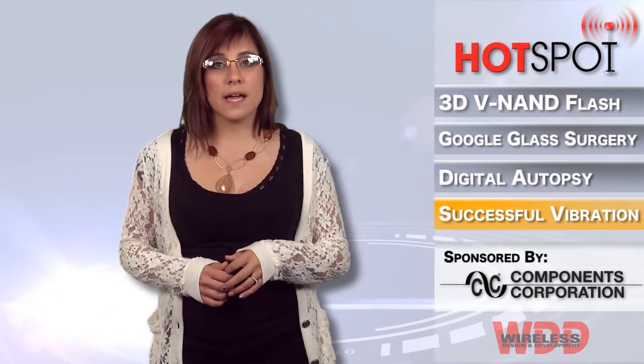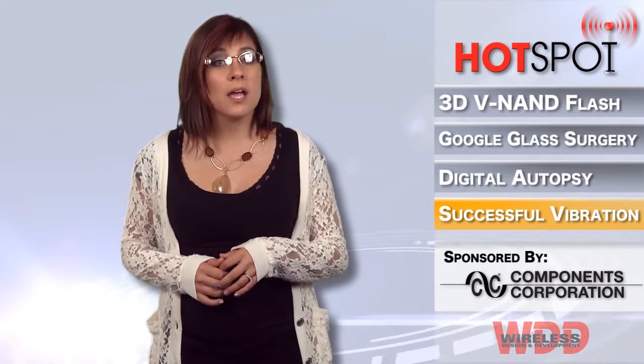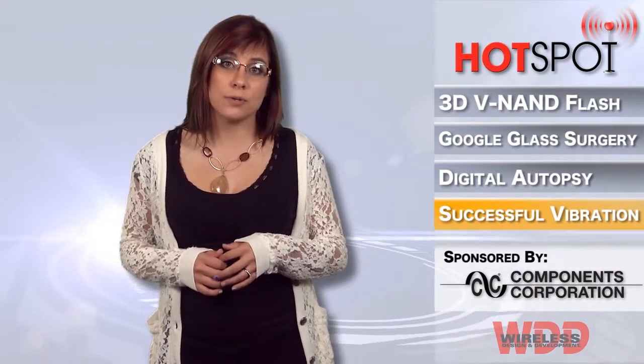Understanding the decisions that need to be made for a productive and cost-effective vibration test can save money, improve reliability, and reduce time to market.